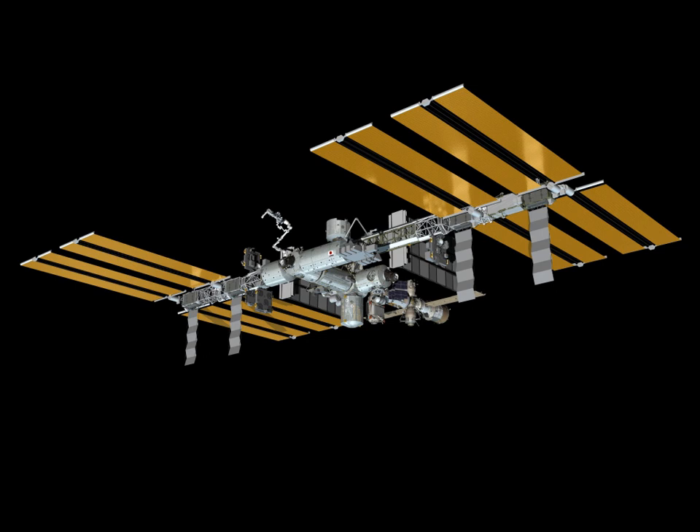The ISS has a planned pressurized volume of approximately 1,000 cubic meters, a mass of approximately 400,000 kilograms, approximately 100 kilowatts of power output, a truss 108.4 meters long, modules 74 meters long, and a crew of six.